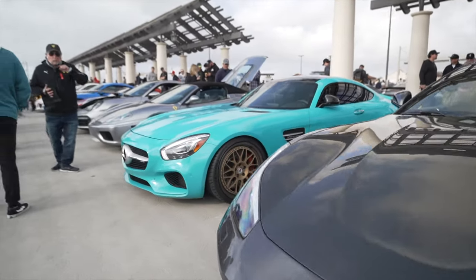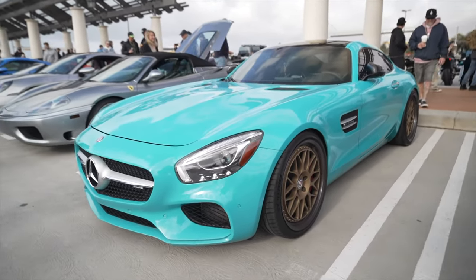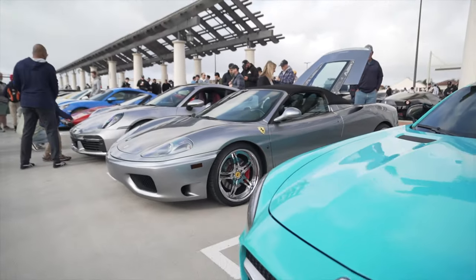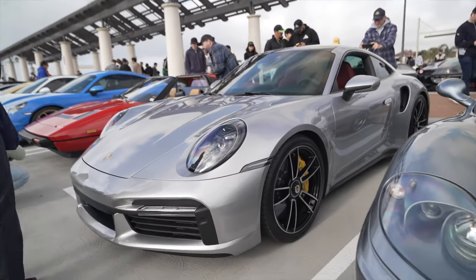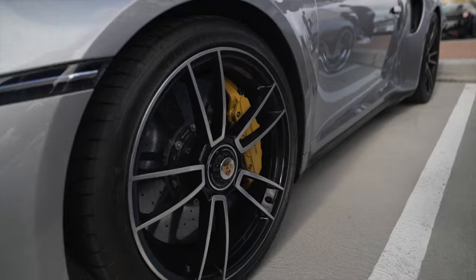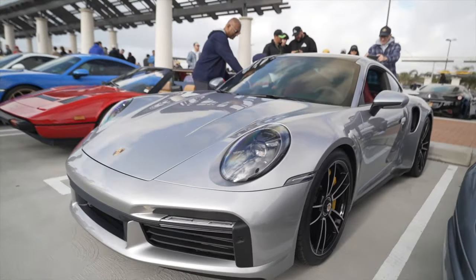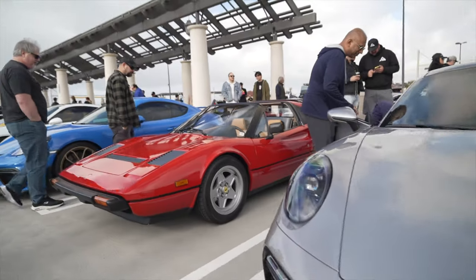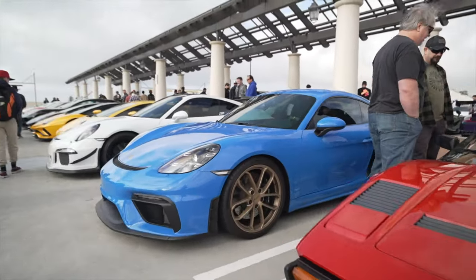Here we have a wrapped AMG GT in blue — hot BB blue. Another Ferrari 360. A 992 Turbo — this one's got the center lock wheel. They look cool but it's a pain to get them on and off. And Magnum PI's Ferrari right here — very nice. Targa. And there's a GT4 in a nice blue color.